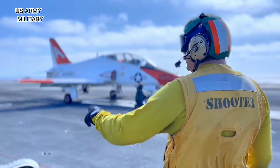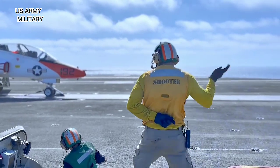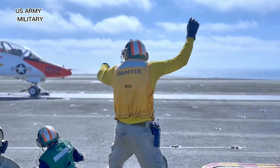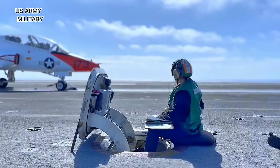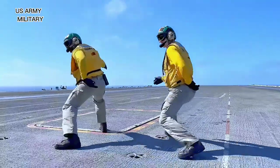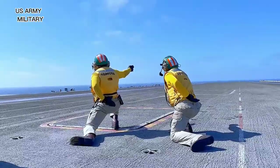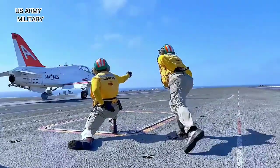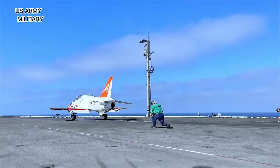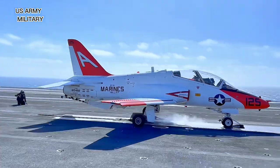USS Abraham Lincoln's keel was laid in November 1984. She was launched in 1988 and delivered to the Navy in 1989. The vessel was built by Northrop Grumman Shipbuilding. Huntington Ingalls Industries (HII) was awarded a $6 billion contract for the RCOH of USS Abraham Lincoln.